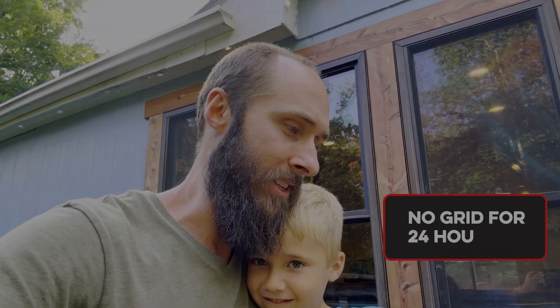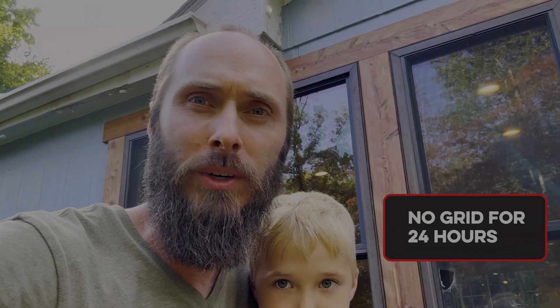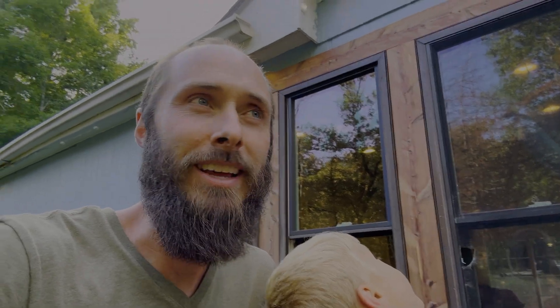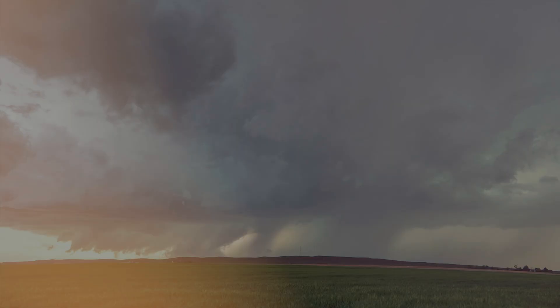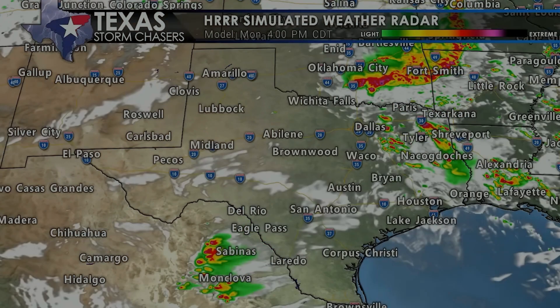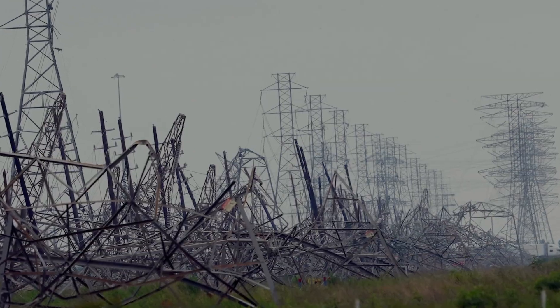Instead of a hypothetical scenario, let's take a trip back about a month to when the Texas grid failed for about a million residents and we had to use this system for ourselves. A full day into no grid, but you wouldn't actually know it — you can see the lights are on in the house. In the distance you can hear generators rolling; our neighbors are using theirs. Some crazy storms came through Dallas and then headed east, taking out a ton of power.